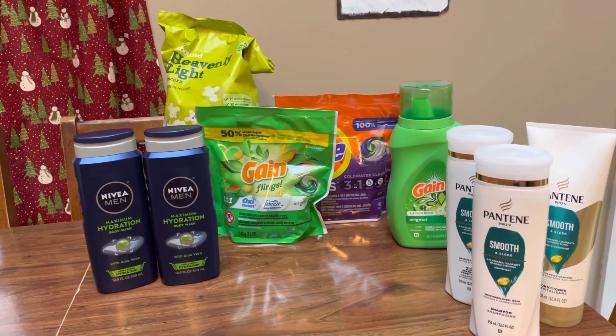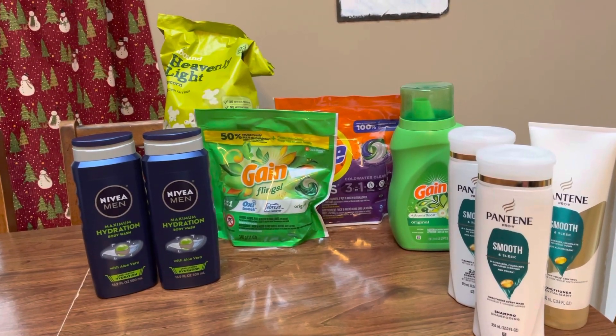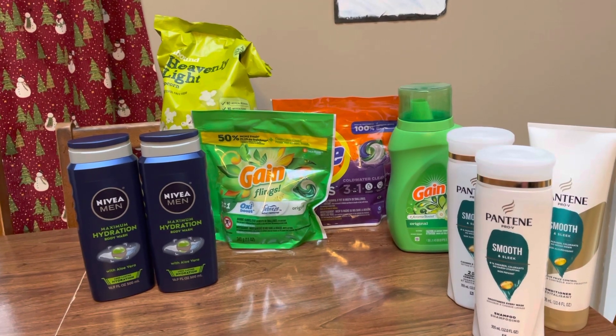Hey guys, this is Mama Maid. This is my CVS couponing haul for the week of December the 11th through the 17th, 2022.